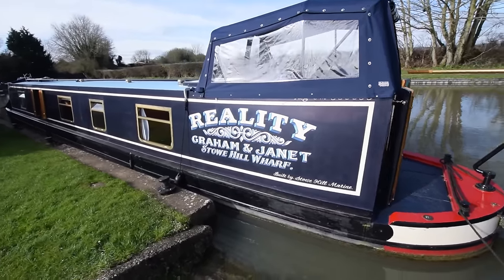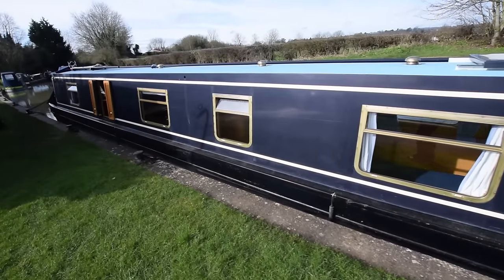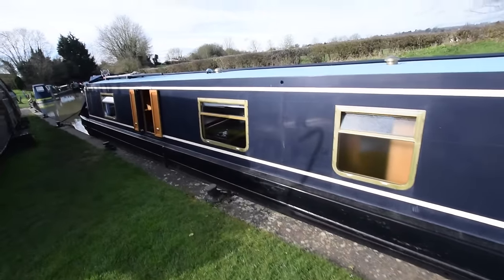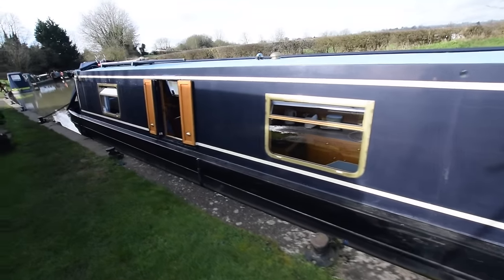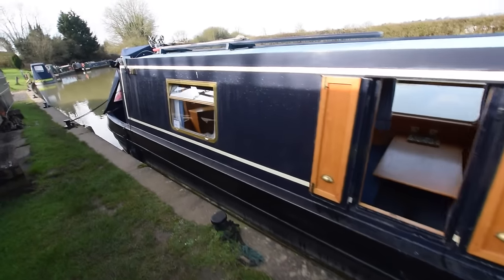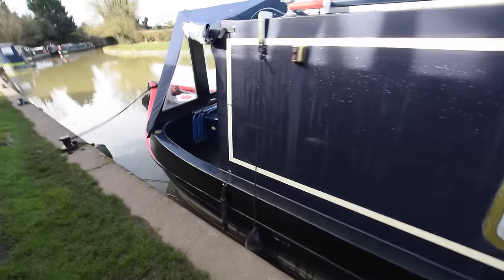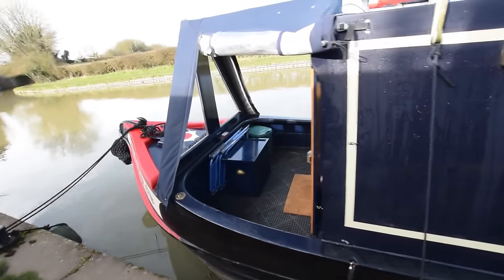Decent-sized rear deck — actually four foot six. The semi-trad cockpit pram cover is new, about a year old. Nice big windows so it's a light boat inside. She's fitted out in ash-faced ply, and the well deck is a good size — four feet long.